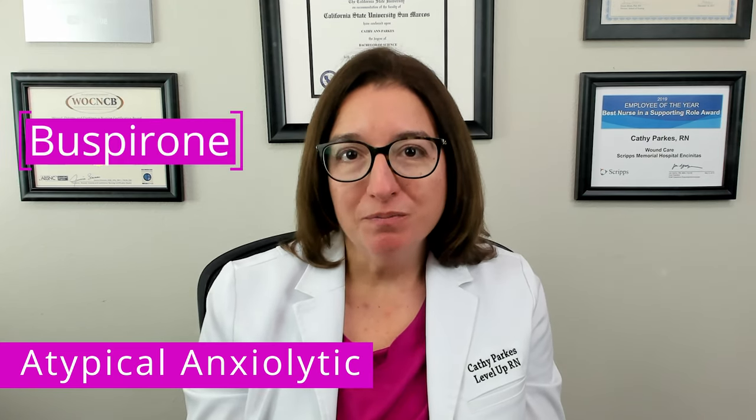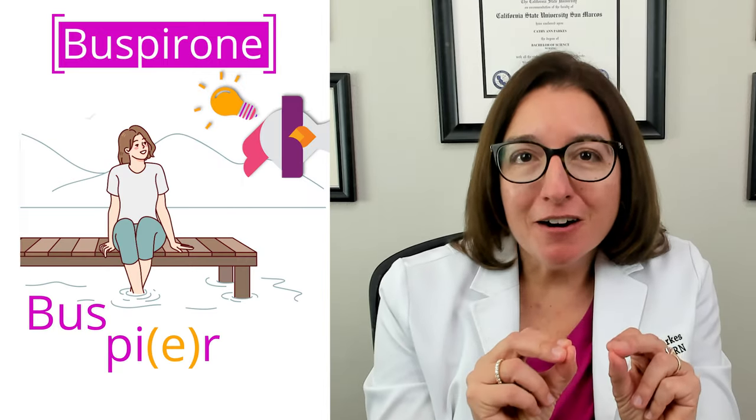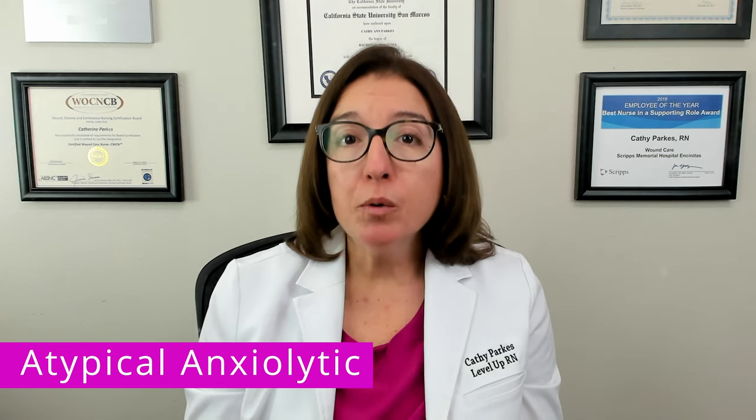Moving on now to our atypical anxiolytics. The key medication to know in this class is buspirone. To remember that buspirone is used to treat anxiety, think of taking a bus to a pier and sitting alone, which can help ease your anxiety — like buspirone. Unlike benzodiazepines, buspirone does not cause sedation, so it is more appropriate for long-term use. Side effects include nausea, dizziness, and headache. You should teach your patient to take buspirone with the same amount of food each time to prevent a change in absorption level.